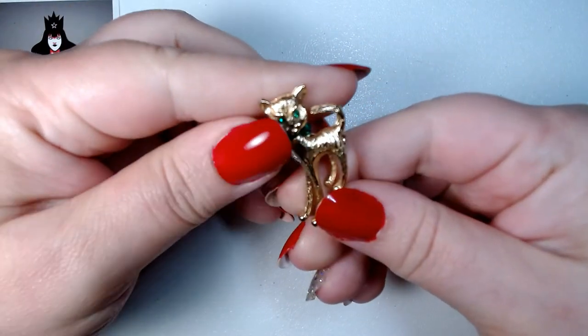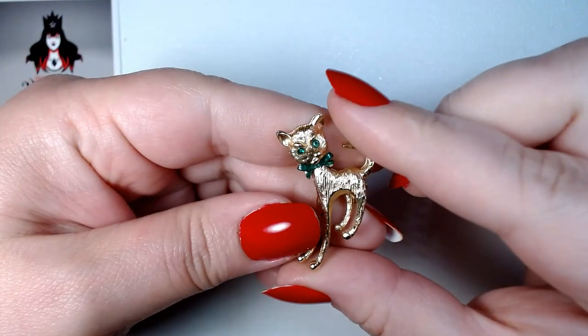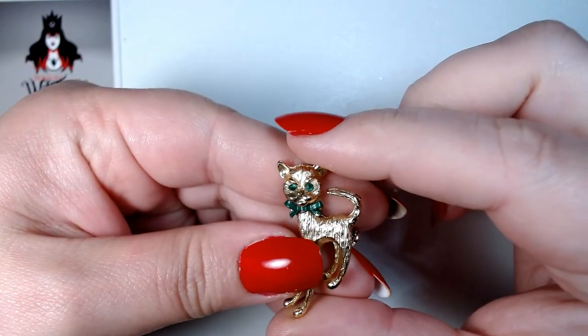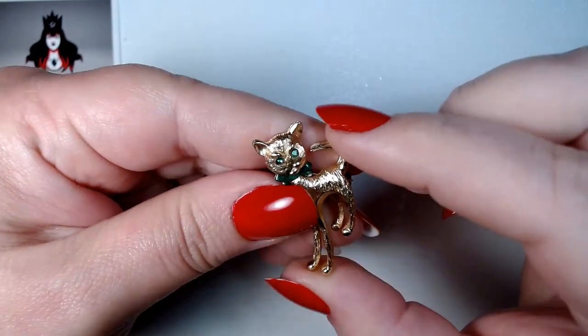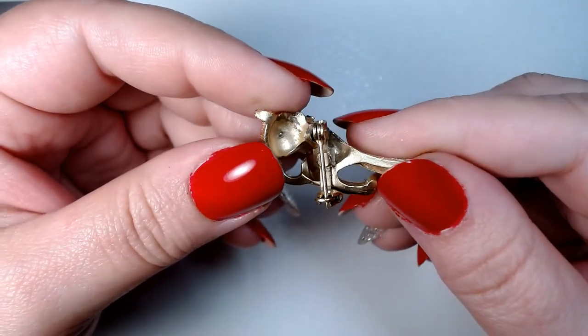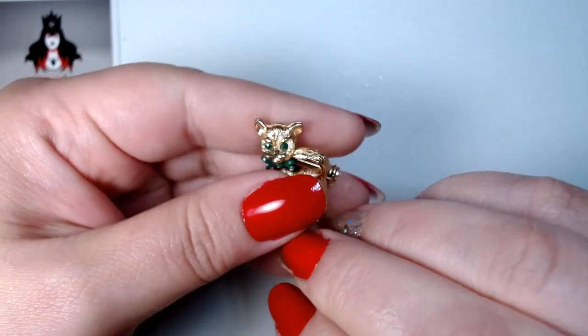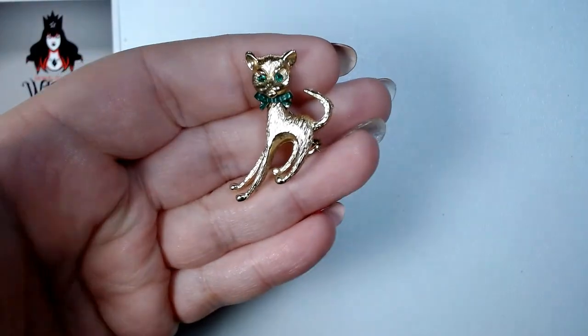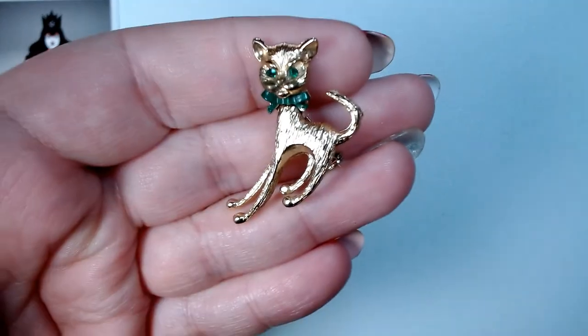Here is a lovely little kitten — an interesting little kitten with a wobbly head, and it's supposed to be wobbly; it is on a hinge. Interesting. I might keep this one — he's pretty sweet.